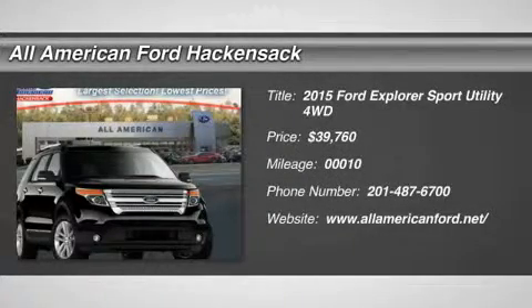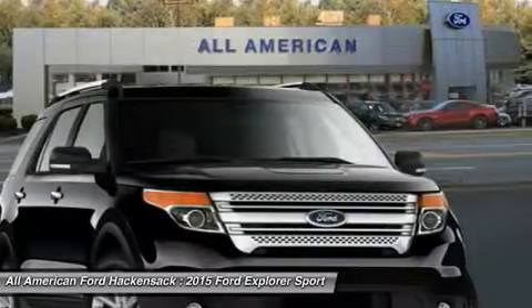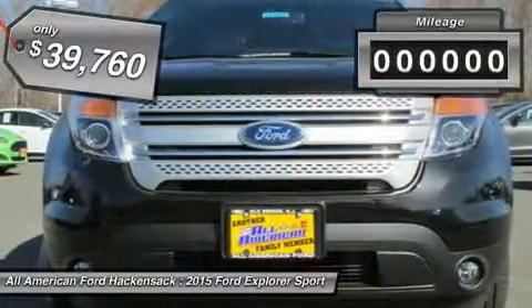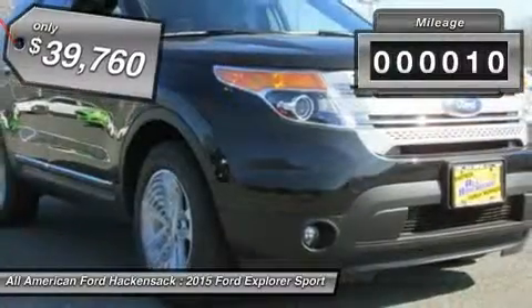The 2015 Explorer. You've got a lot of capabilities to call on in a Ford Explorer. Don't underestimate your choices. And it is priced below $40,000. This vehicle has less than 100 miles.